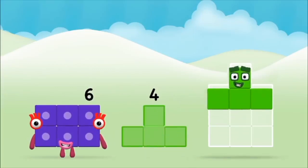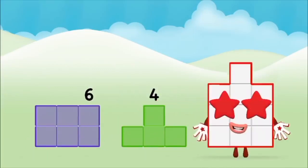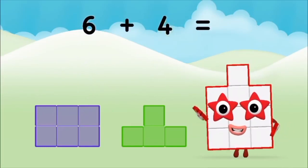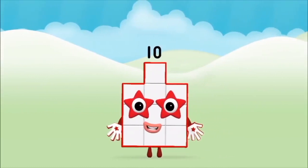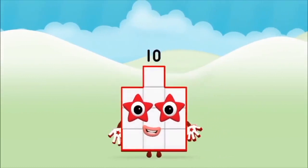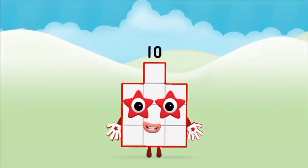Four! Six! Six plus four equals ten. Brilliant! You made number block ten!